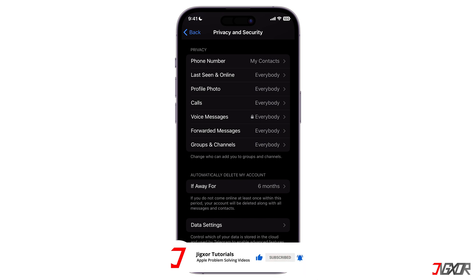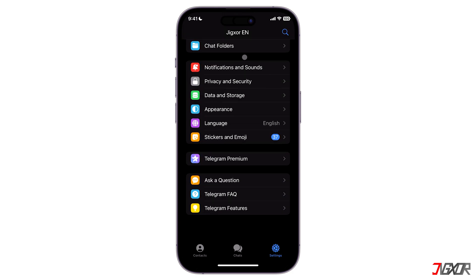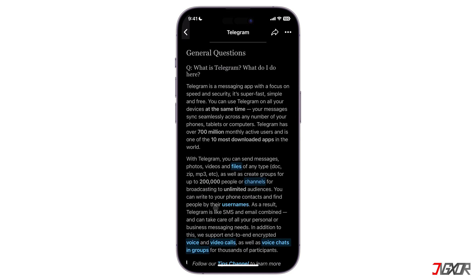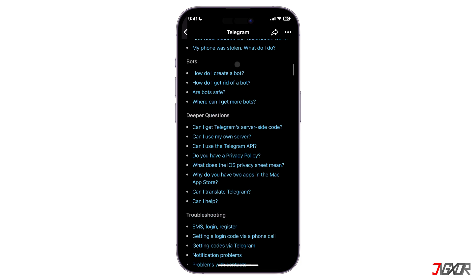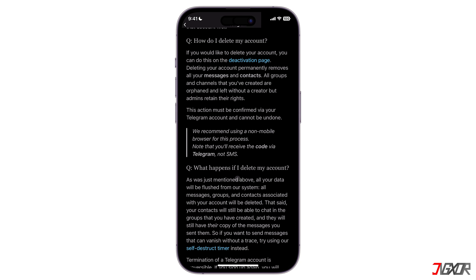To manually delete the account, go back to Telegram's main settings page, scroll all the way to the bottom and select Telegram FAQ. On the web page, scroll up to find the Your Account section and then select Delete your Telegram account.